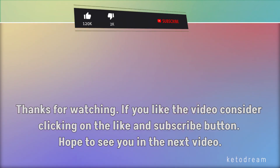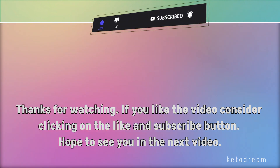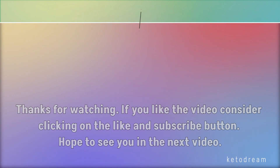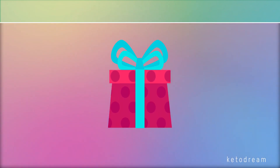Thanks for watching. If you like the video, consider clicking on the like and subscribe button. Hope to see you in the next video. And don't forget, check the description of this video to get your special keto gift.